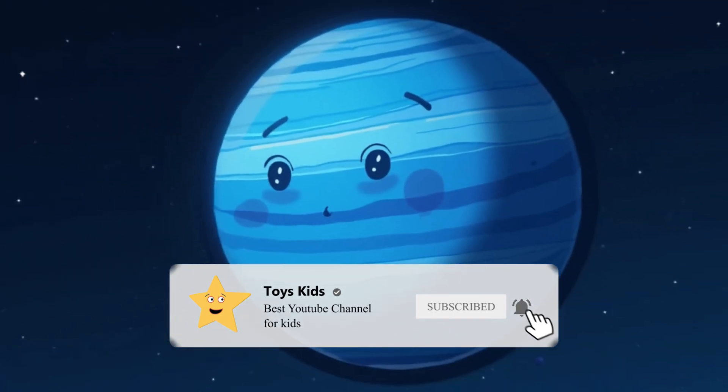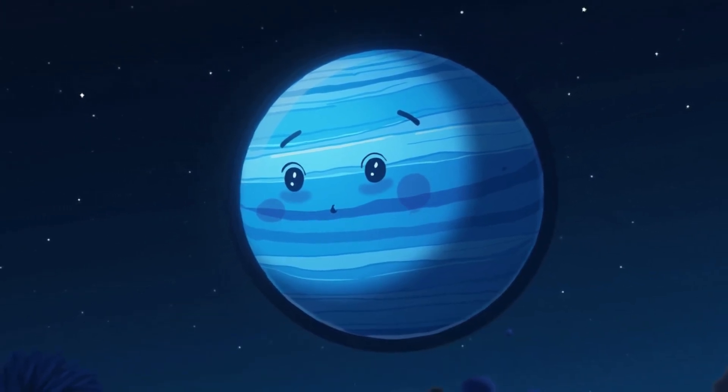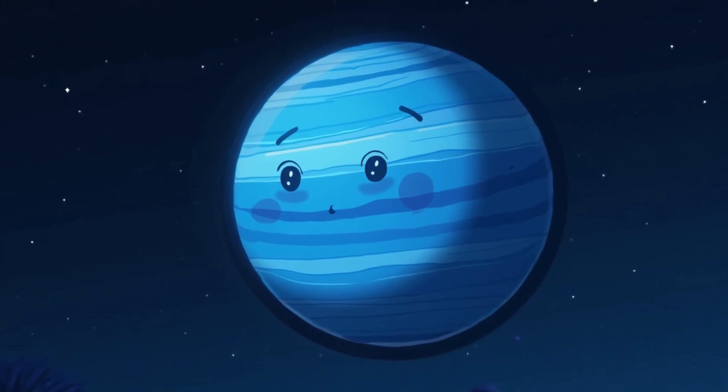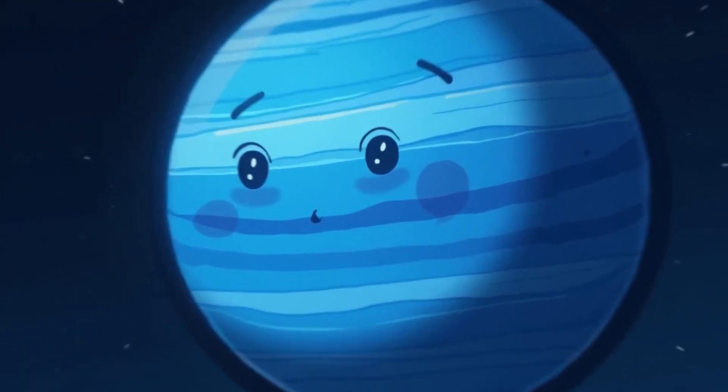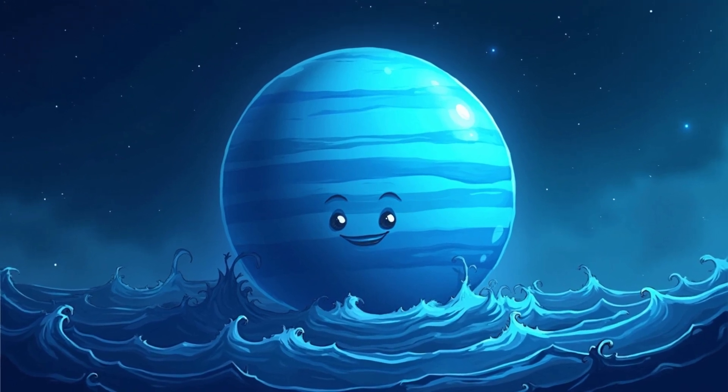And finally, Neptune, the farthest planet from the Sun. It has the strongest winds in the entire solar system. Neptune looks like a blue ball, as if it's hiding in the depths of an ocean. This ocean is full of mysteries and secrets.